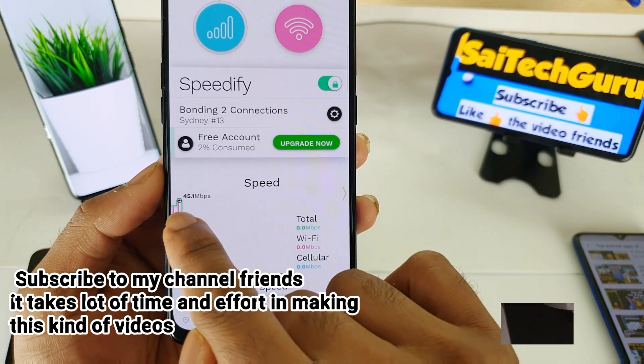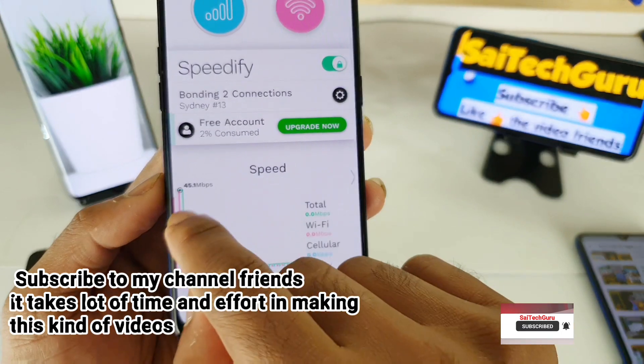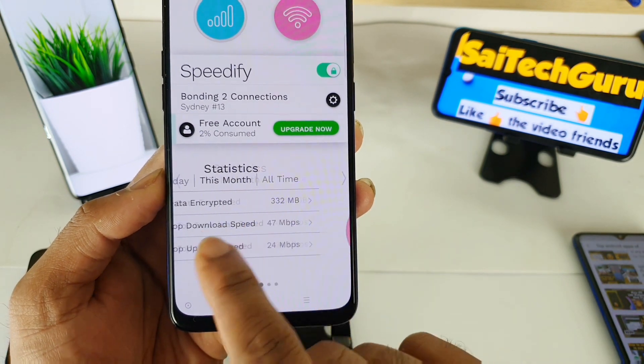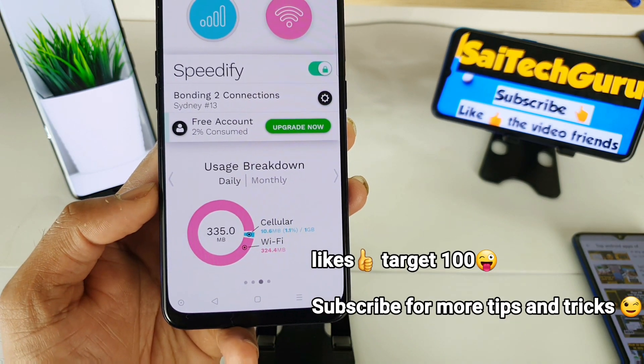I have done a test here — the green indicates the total combined amount of data. If you swipe sideways you can check how much data you have used, and there is a breakdown of how much you consumed via Wi-Fi and via mobile data separately.